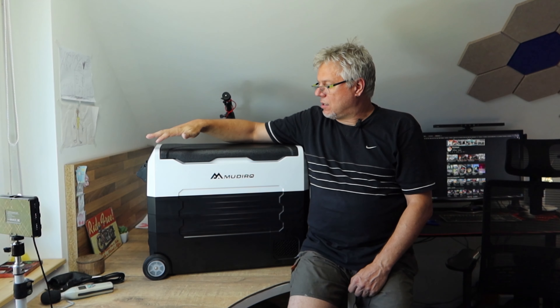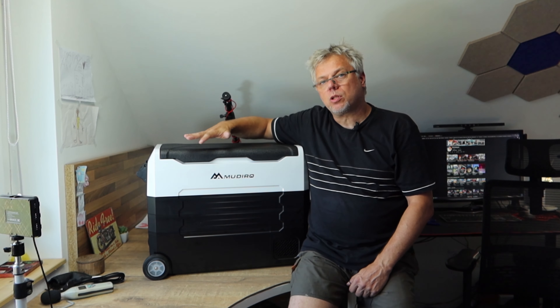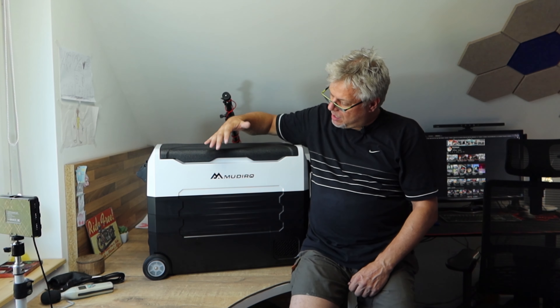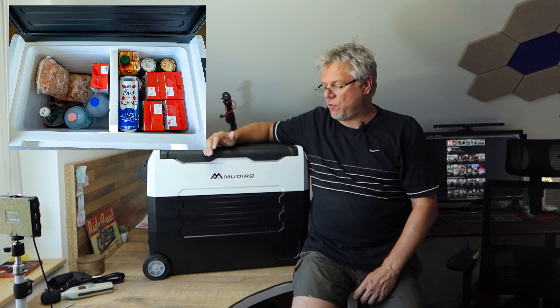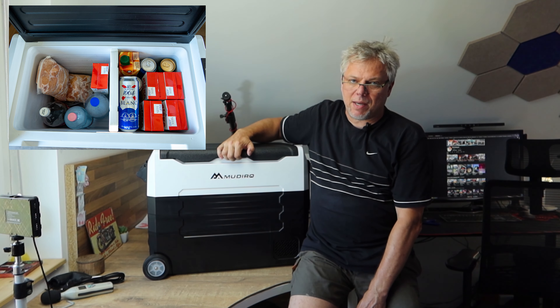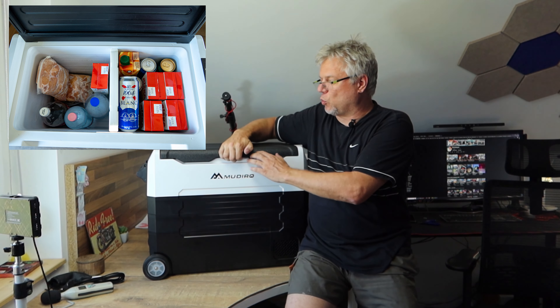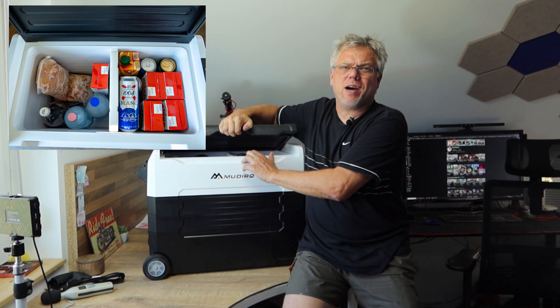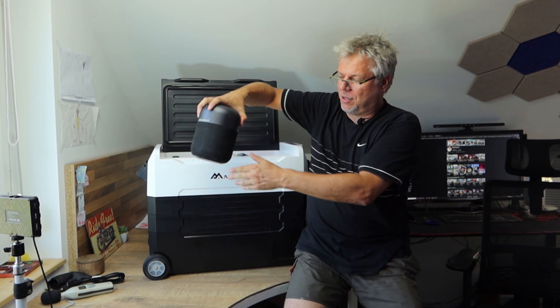Now I can show you how much stuff fits into it. This is a 55-liter unit and you can see it in the video. What's more impressive is if I show what fits inside — so I'll open it up and unpack everything. There will be a Tron smart speaker in there which I only included because I couldn't think of anything else to put in, just to fill up the space.